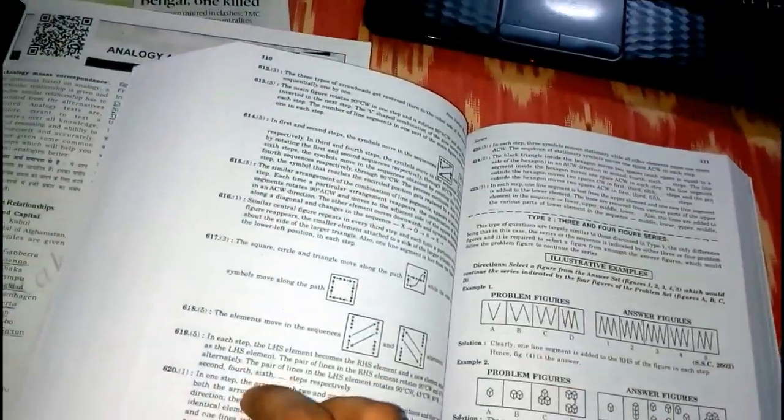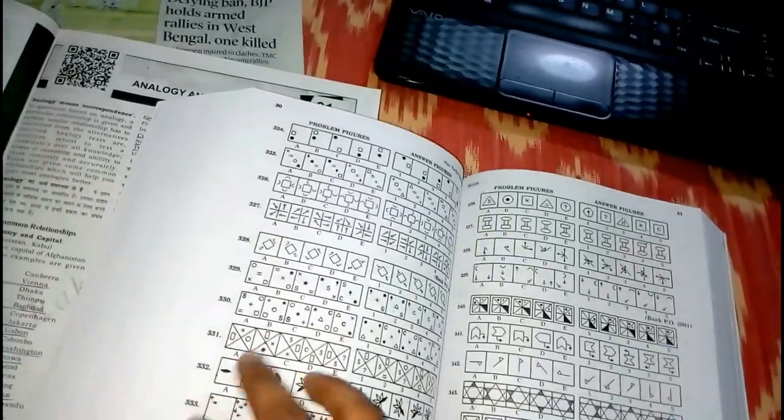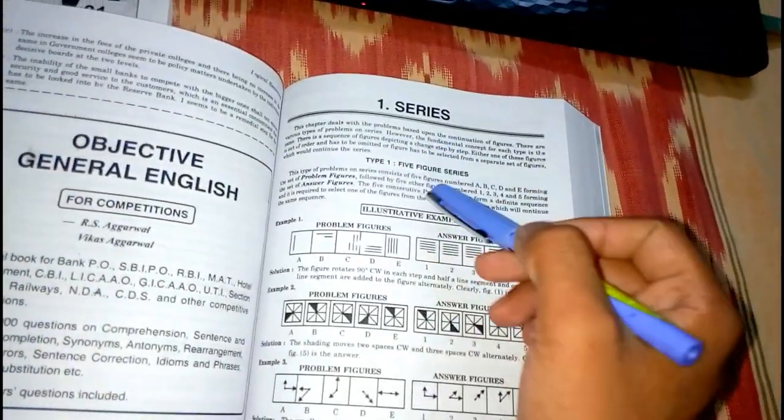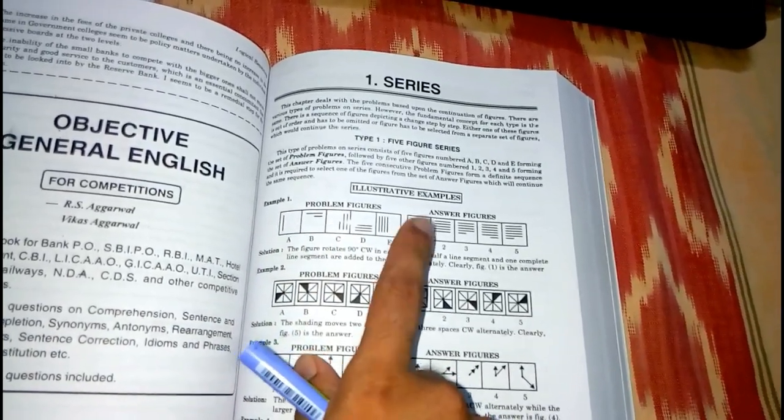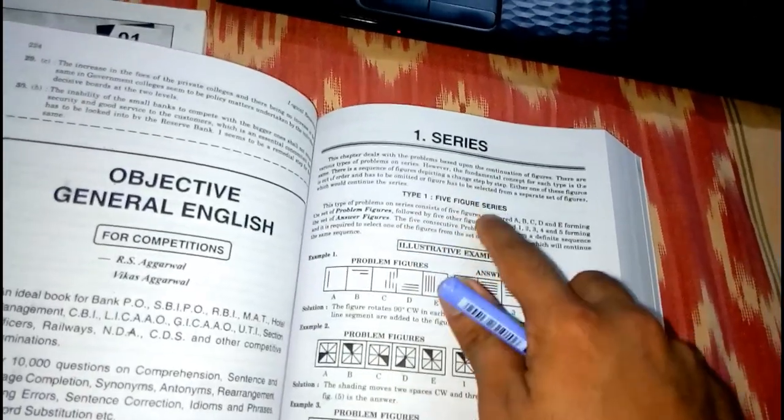In the non-verbal part there is mainly a diagrammatical approach. In the series chapter, there is first some theory, then illustrative examples — for example, figure series A, B, C, D, E — and the first type is described before moving on to type 2 and so on.